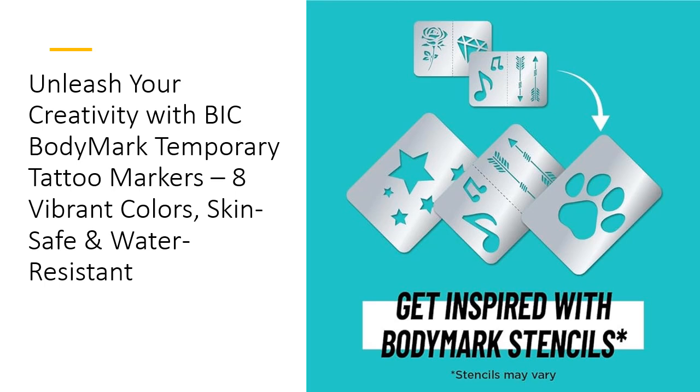The quick-drying ink reduces mess, making the creative process smooth and enjoyable. Perfect for festivals, parties, or everyday fun, these markers allow you to showcase your personality in bright, bold colors. Plus, they comply with U.S. FDA regulations, ensuring your safety as you express yourself.